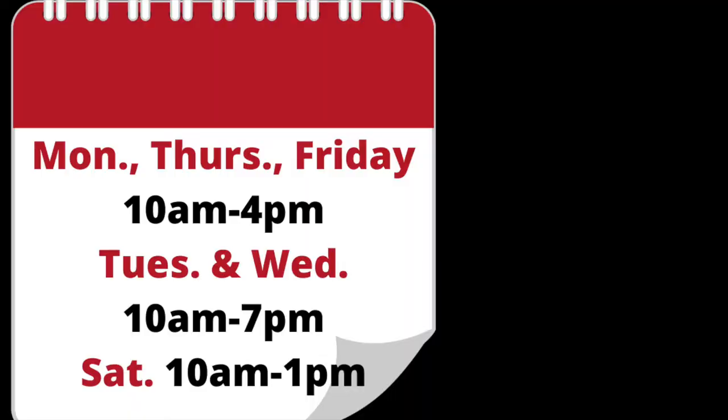Wondering how to get your hands on the teen-to-go bags? Very simple — visit the Gothstown Public Library during our browsing hours. For fall, here are the times: Monday, Thursday, Friday, 10 a.m. to 4 p.m.; Tuesday and Wednesday, 10 a.m. to 7 p.m.; and Saturday, 10 a.m. to 1 p.m. Those are the times you can come in to pick up our teen-to-go bags. They have a dedicated shelf right in the foyer/circulation area.